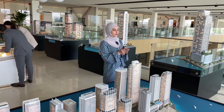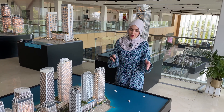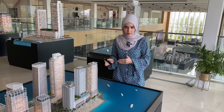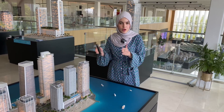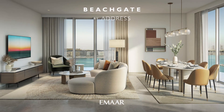Today I'm going to talk to you about the project which is called Beach Gate by Address. This project is perfectly located right at the end of the peninsula. It's going to be a residential tower, so it's going to be unfurnished, however it is going to be fully managed by the Address.